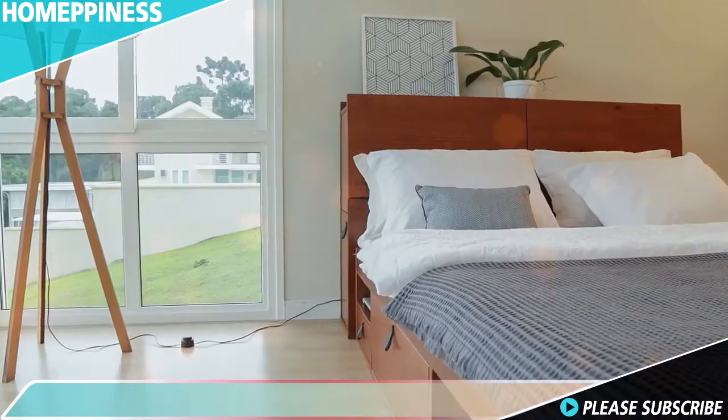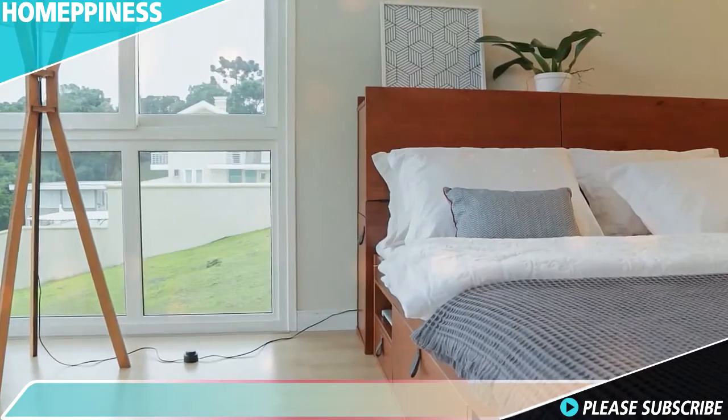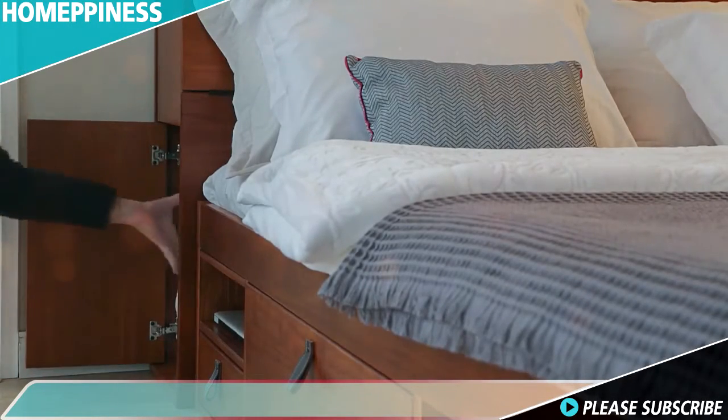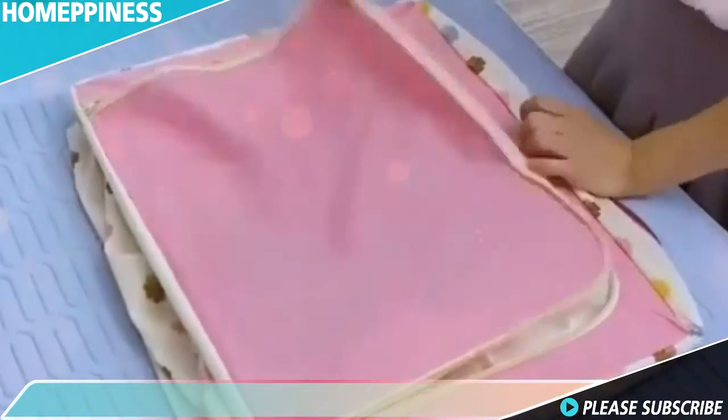Blankets in a living room or bedroom often end up simply draped over the back of a couch or chair, but it doesn't have to be that way. There are many excellent ways to store blankets when you're not using them. Here are five top blanket storage ideas to get you started.